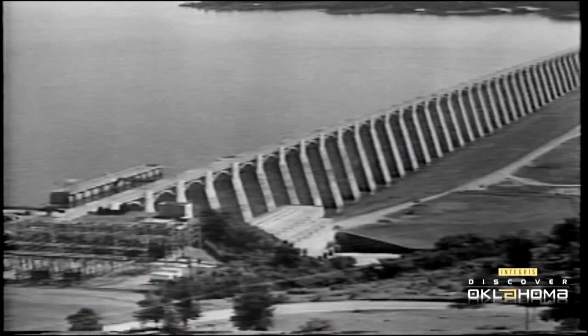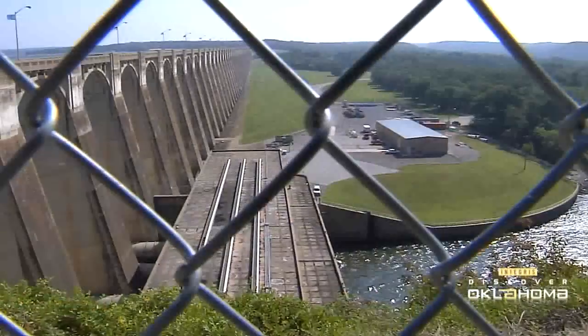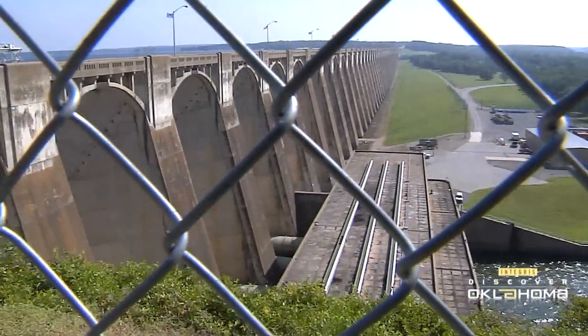But when the dam was completed and the flow of the river stopped, Grand Lake was full in less than a year, bringing tourism dollars to the area along with Oklahoma's very first hydroelectric system.